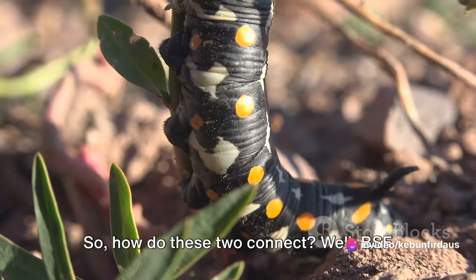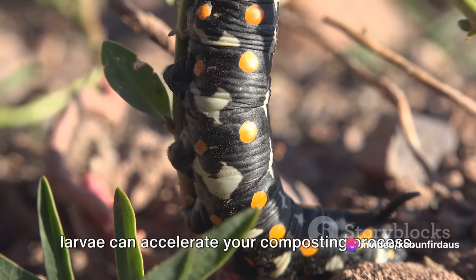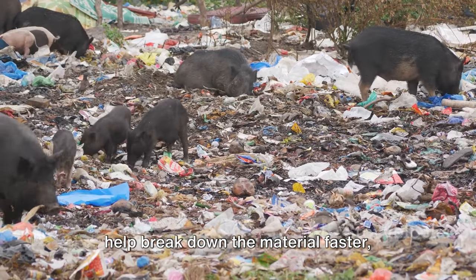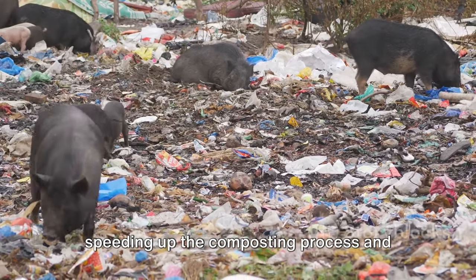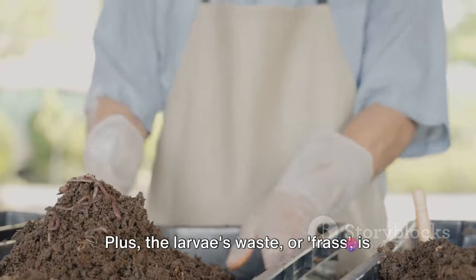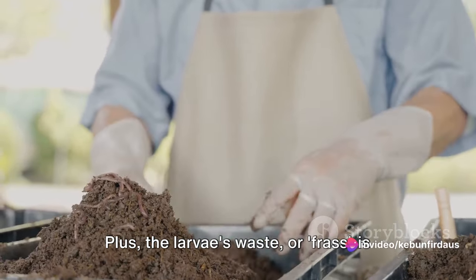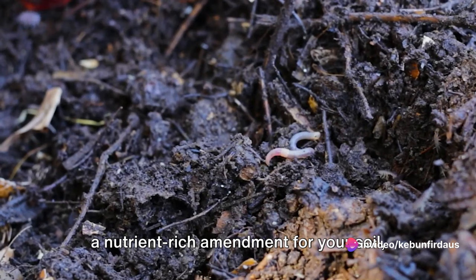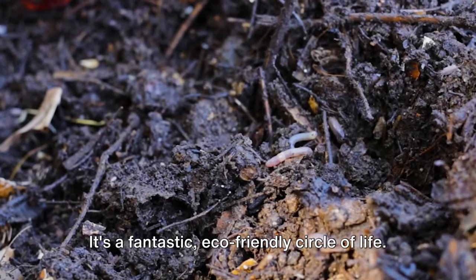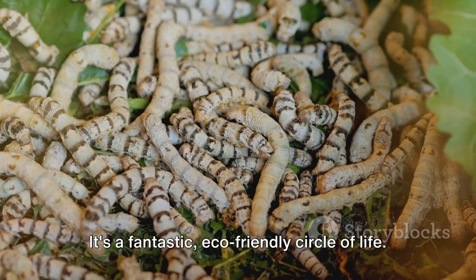So how do these two connect? BSF larvae can accelerate your composting process. As they feast on your kitchen waste, they help break down the material faster, speeding up the composting process and making it more efficient. Plus, the larvae's waste, or frass, is a nutrient-rich amendment for your soil, making your compost even more beneficial for your plants. It's a fantastic, eco-friendly circle of life.